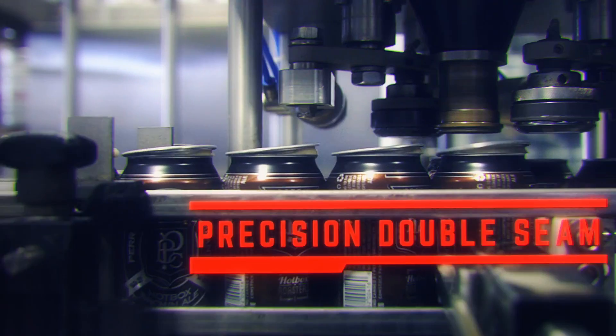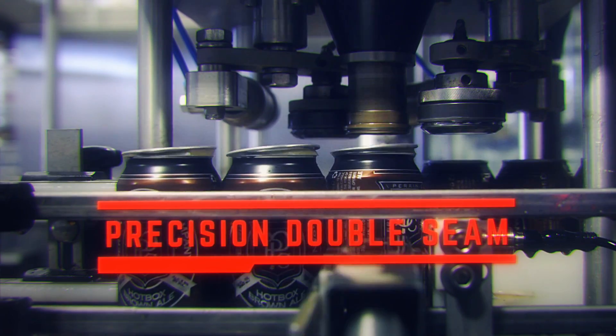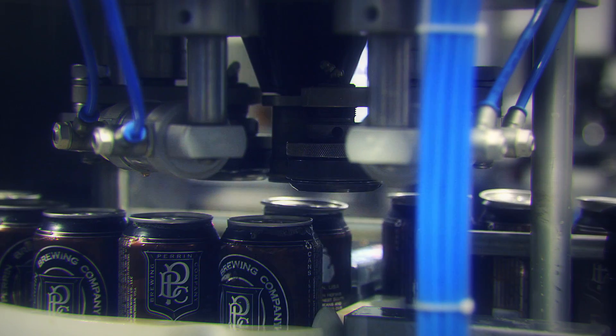Cans are then fed into my single-station seamer. While compact in size, my precision seamer performs the same industry-standard double seaming process as the highest speed machines in the market.